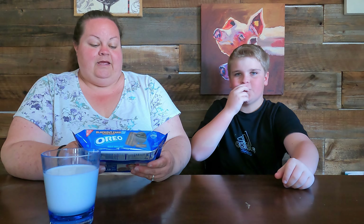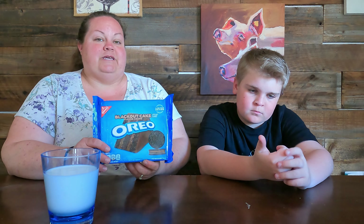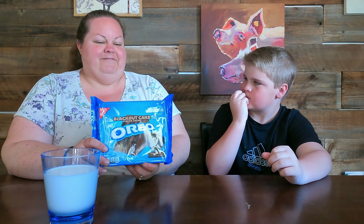So what is Blackout Cake? It's like uber chocolate. These are chocolate Oreo cookies with two layers of chocolate cream inside — there is a chocolate cake flavored cream and a dark chocolate cake flavored cream in the middle.